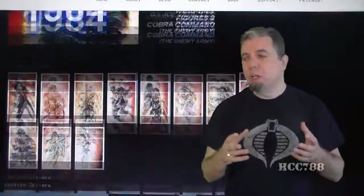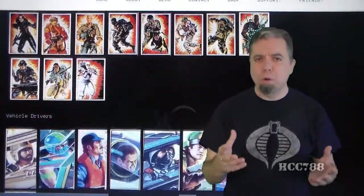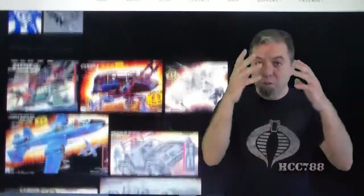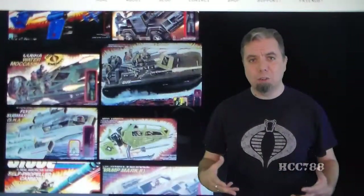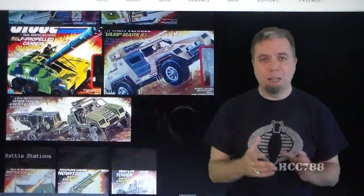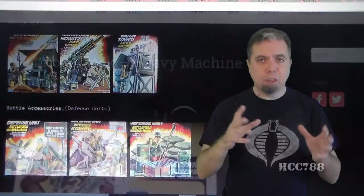But not just the review. There will also be reference photos of file cards, of boxes if I have them, packaging, the figure itself, and the accessories. I'm going to try to put as many reference photos up there as I can, so you will have more than just the video.